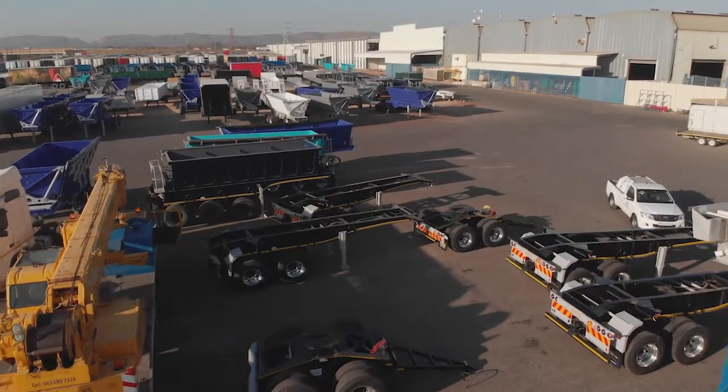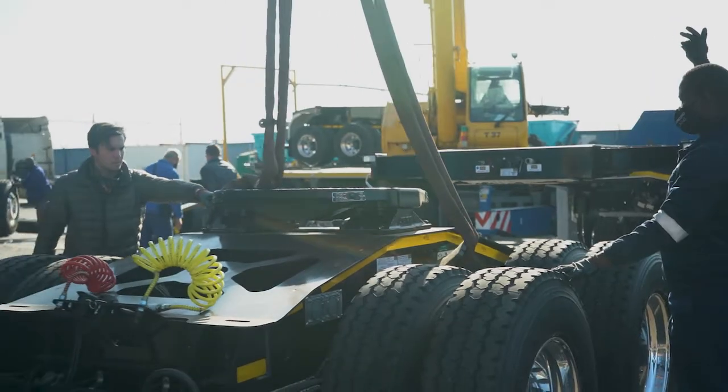Good morning guys. We're busy setting up here in Afrit Yard. These trailers are going to Madagascar — it's for Unimat, part of Unitron's division for Africa. They're getting loaded to go to Durban and get shipped from there to Madagascar in the next day or two.